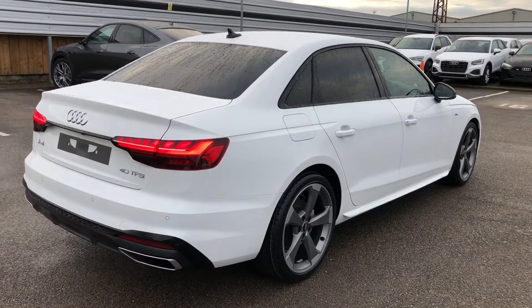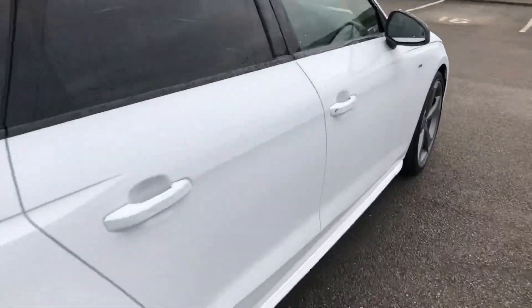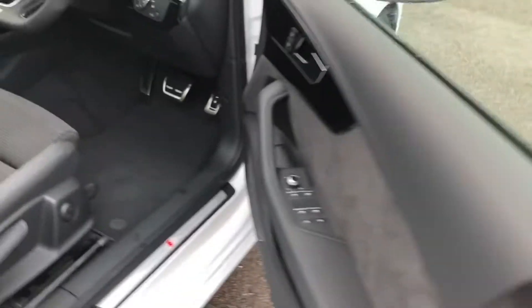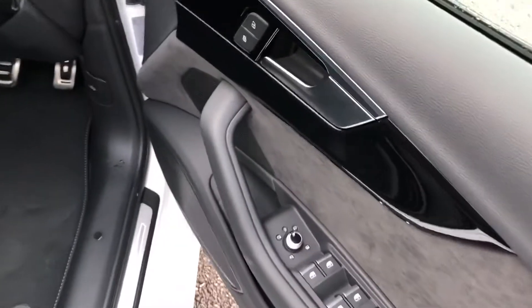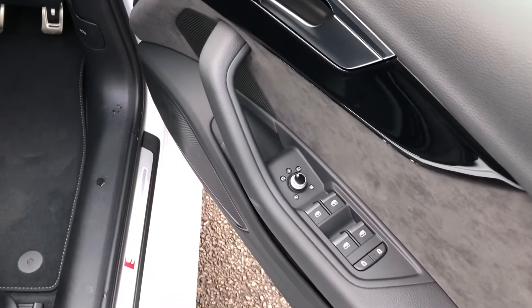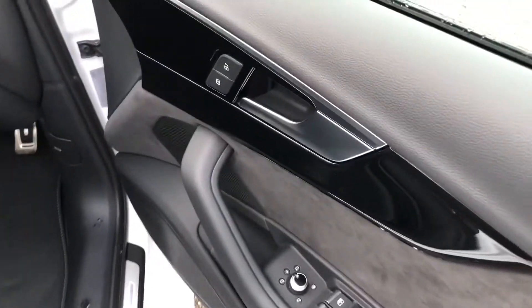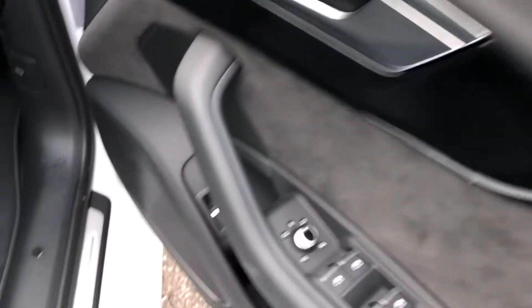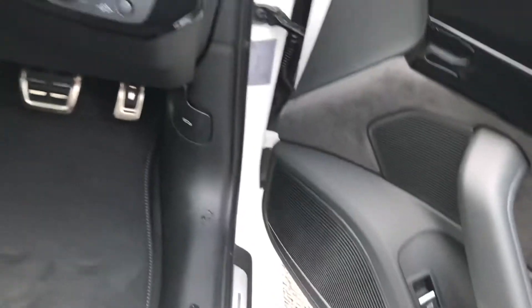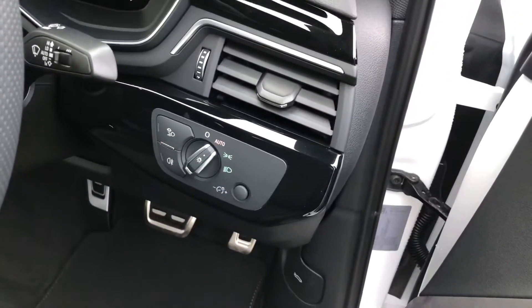Now moving to the front of the vehicle, inside we have electrically adjustable heated exterior mirrors, electric windows in the front and rear with the child lock option, high gloss black inlays with the premium Bangalofs 3D sound system as part of the comfort and sound pack, and automatic headlights and wipers.